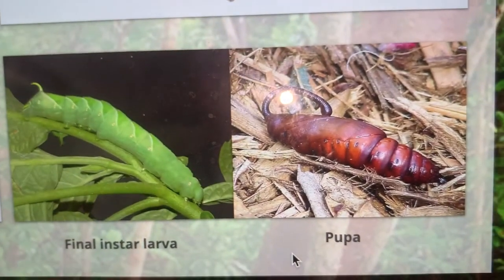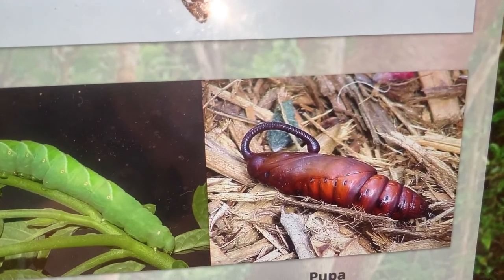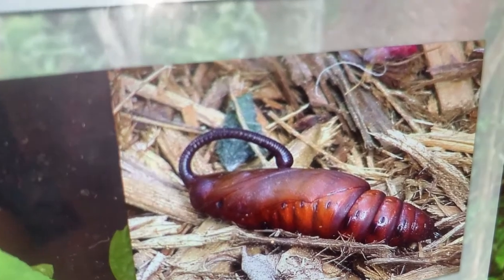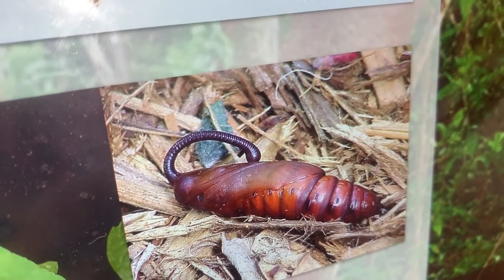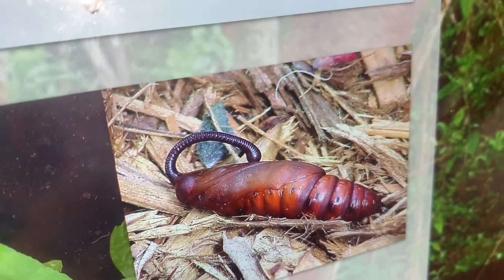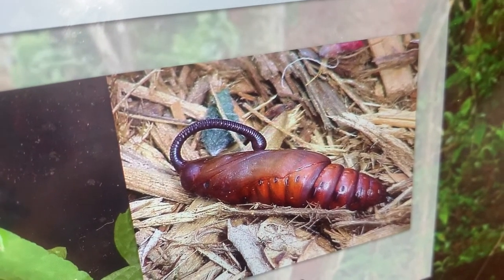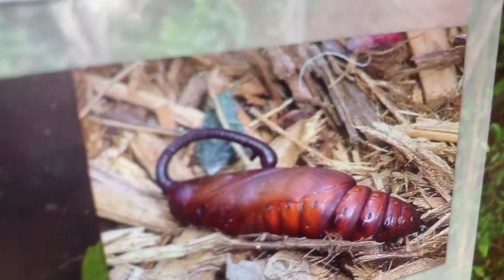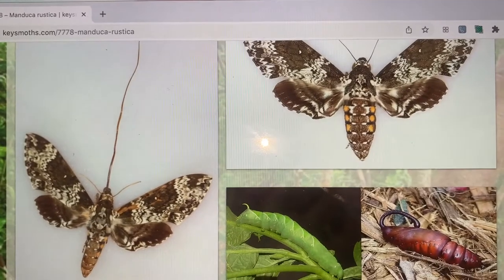Finally, the pupa of the rustic sphinx has that very classic Manduca big proboscis chamber, which is so cool. Every time I see this thing it reminds me of some kind of Egyptian mummy tomb — I think they actually made tombs that mimicked sphinx moth pupae. It's a crazy pupa, a great life cycle, and a great bug to raise. Love the rustic sphinx.